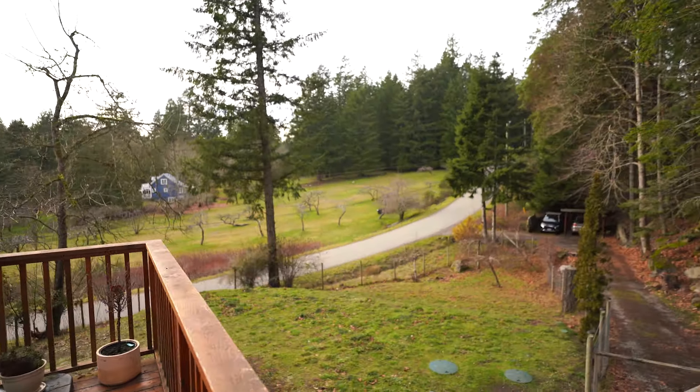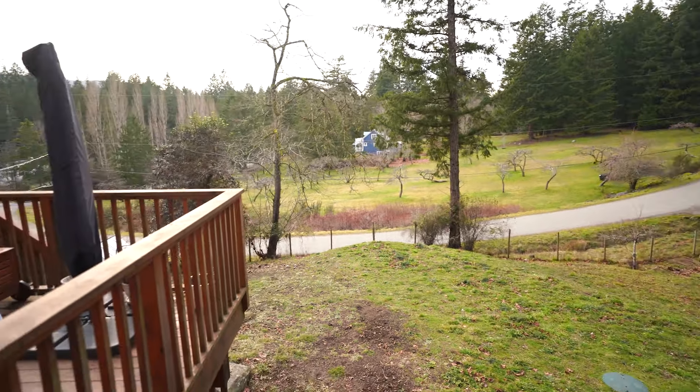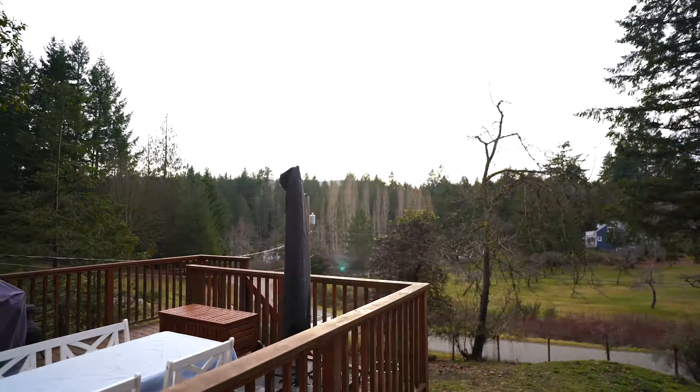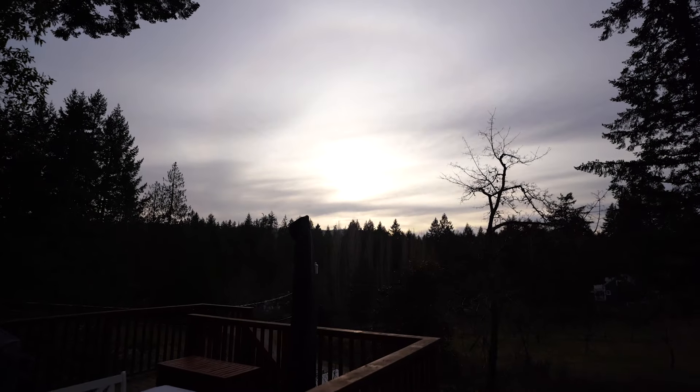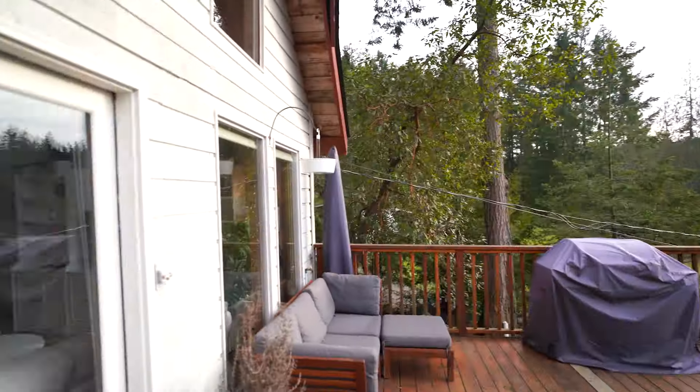Hi, Julian and Bruce with McDonald Realty at 116 Highwood Place on Salt Spring Island. I'm just about to do a full walkthrough video of this house and property, and hopefully it's helpful for you to determine if it's a good space for you. It's a nice sunny lot — the sun is out, it's about 3:30 on February 5th. I'll just head inside now.